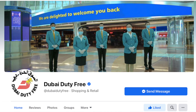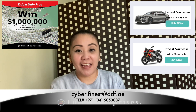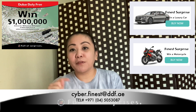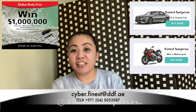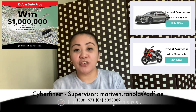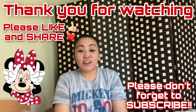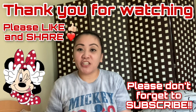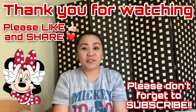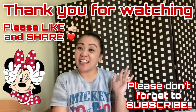You can visit the Dubai Duty Free Facebook page for the live streaming of the draw. If you have questions regarding your ticket, you can email cyber.finest@ddf.ae. I will put all the direct emails of the persons you can ask about your ticket in the description box. That's it — thank you for watching, hope you liked this video, give it a thumbs up, don't forget to hit the subscribe button and click the notification bell for more videos. Thank you, bye!